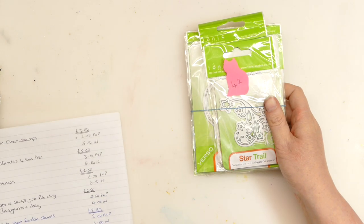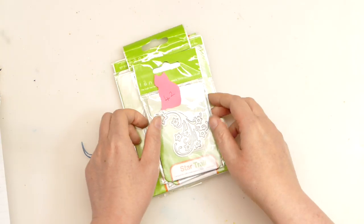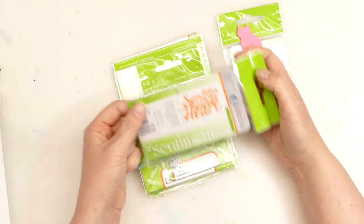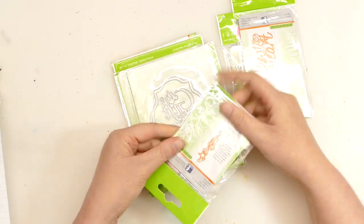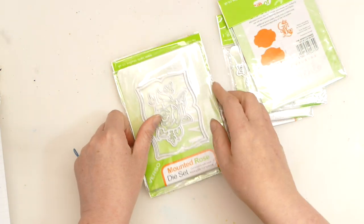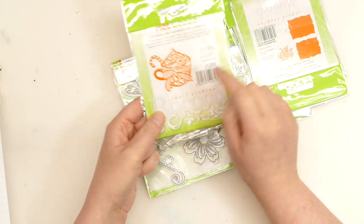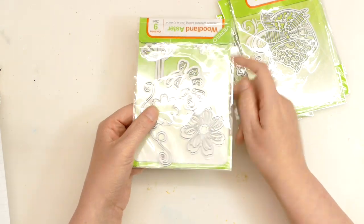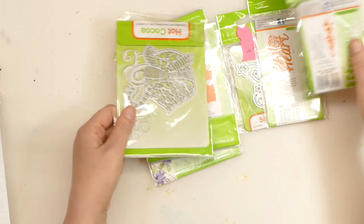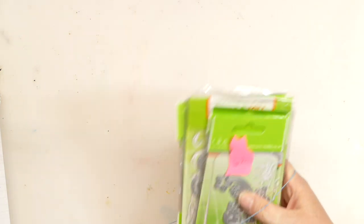Bundle 42. This is some mini labels, words and embellishments, and we're asking £5 with £2.50 postage and packaging. We've got a little swirl, a sentiment that says 'sent from the heart', a little star, a label with sentiment 'the gift of love', another label with a little rose in the centre, a little cupcake with a candy cane in it, and then florals and leaves that you can layer up. That is bundle 42, £5 with £2.50 postage and packaging and £6 international.